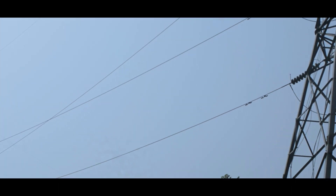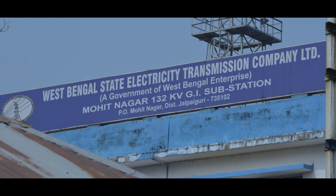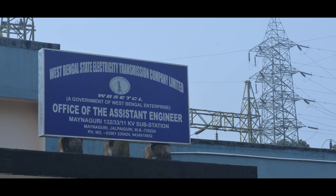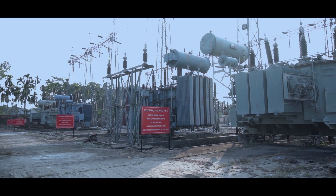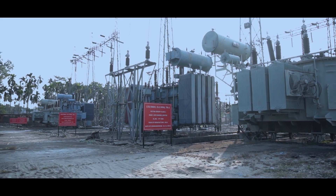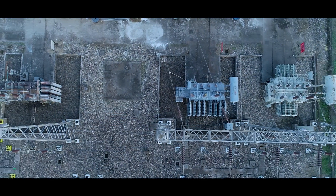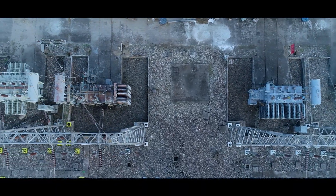At present, Chalsa 132KB substation is connected to the grid via 132KB lines from Mohitnagar 132KB GIS and Moinaguri 132KB substations respectively. The installed transformation capacity at the substation is 63 MVA each at 132/33KB and 132/66KB, while the capacity at 33/11KB level is 26.3 MVA.